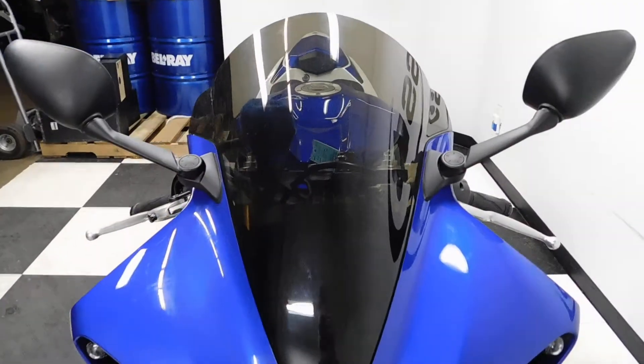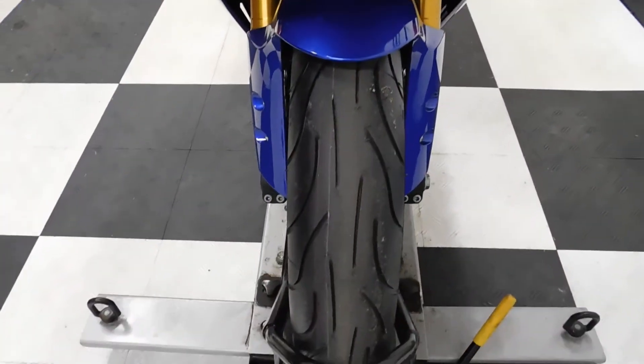It comes with a tinted windscreen. The front tire on it is like new.